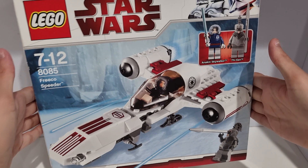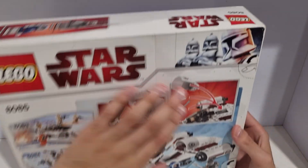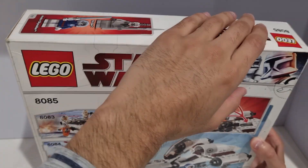Here is the front of the box, here's the top, here's the side, and the back. There are a few creases but the box is in pretty good condition overall — I think it's acceptable.